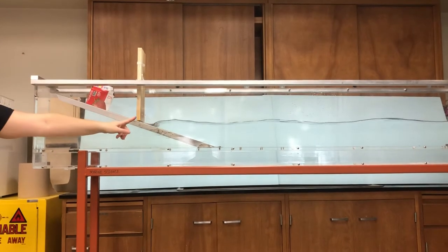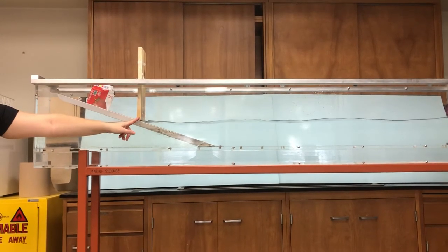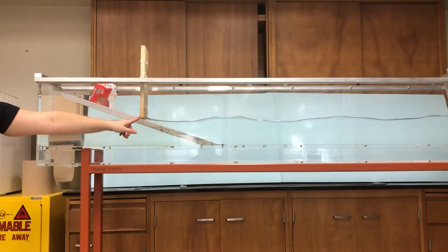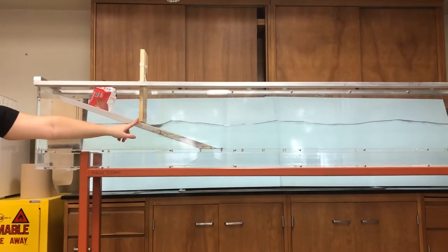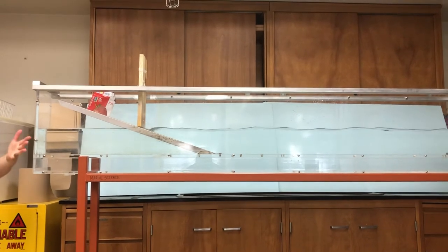You can see the water is splashing up against the seawall a little bit, even with these small waves, making more wave action than we would normally see. But our house is protected.